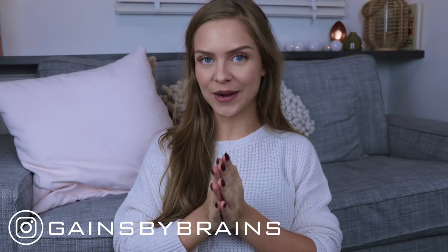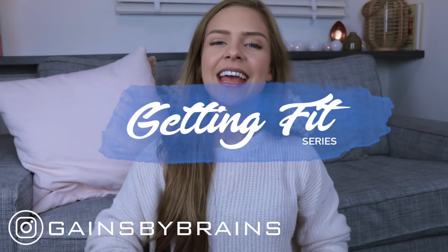Hey guys, it is Sophie from Gains by Brains and welcome to this new episode of my getting fit series. In this video I will be showing five breakfast ideas, because who doesn't like breakfast, right?